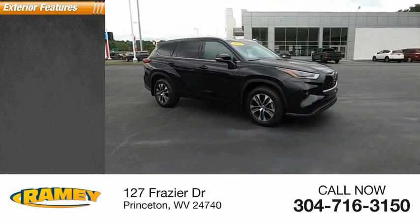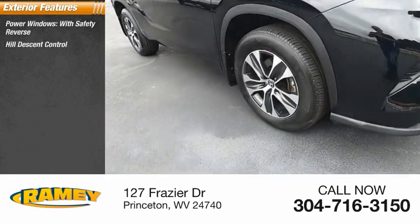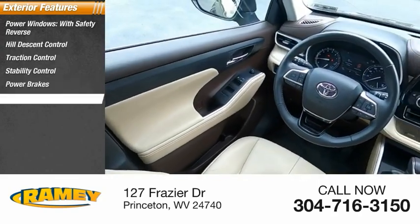Here are some of this vehicle's great options: power windows with safety reverse, hill descent control, traction control, stability control, power brakes, and braking assist.